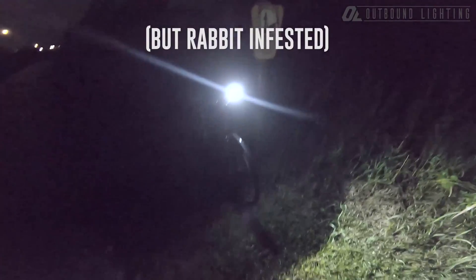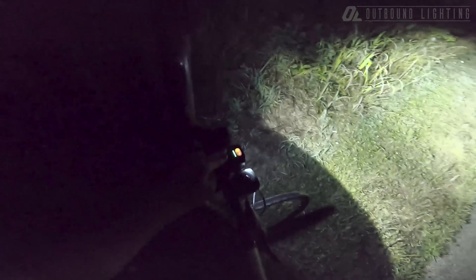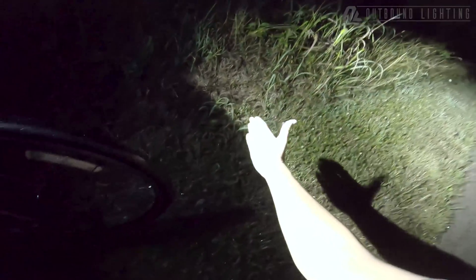I just thought I'd show you guys what the Road Edition is like on a road — or a greenway here in St. Charles, Missouri. I've got the Outbound Lighting Road Edition, which is the one that has the sharp cutoff. You can see we've got just enough residual light up here, and then a really intense beam that slowly fades out.